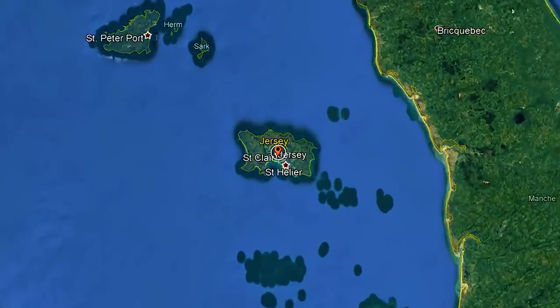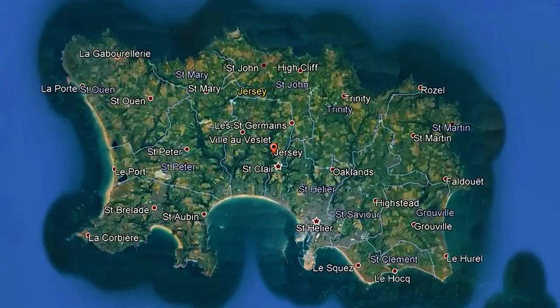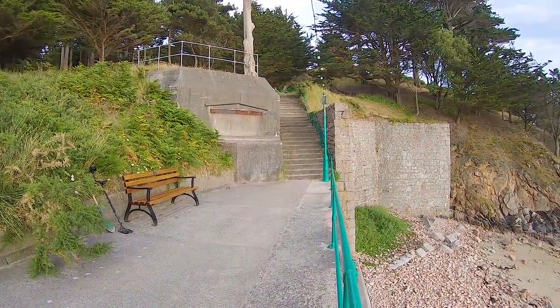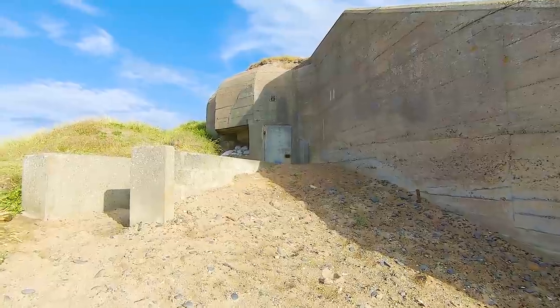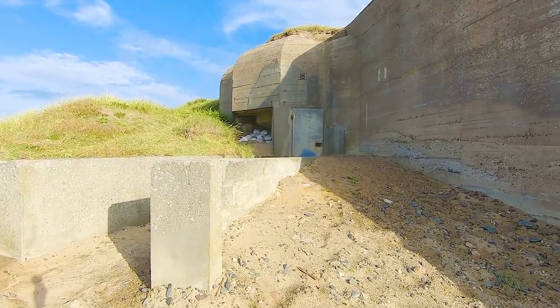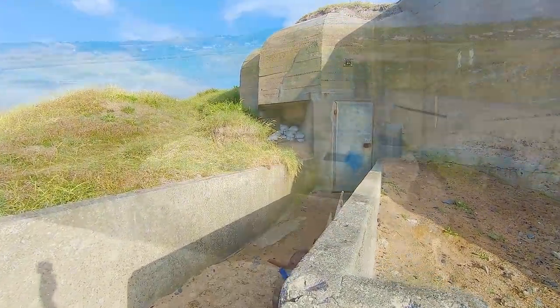Jersey has got some amazing beaches but almost all of them have got machine gun posts and bunkers all around them, left over from the Second World War. But these weren't built by the British - these were built by the Germans who occupied the island in 1940.